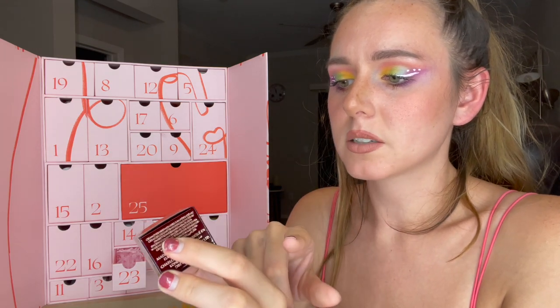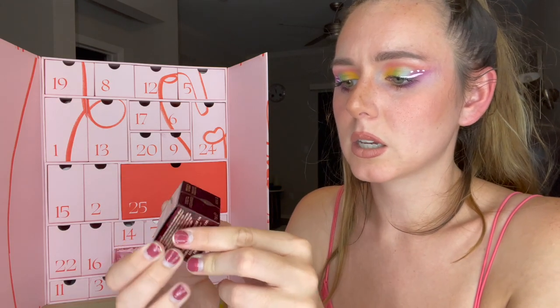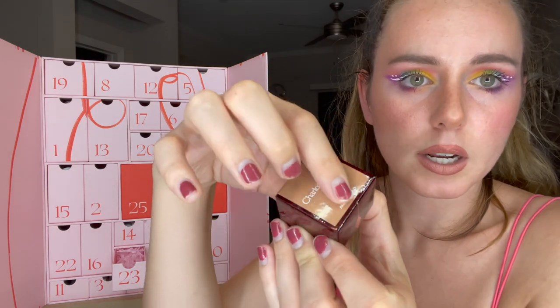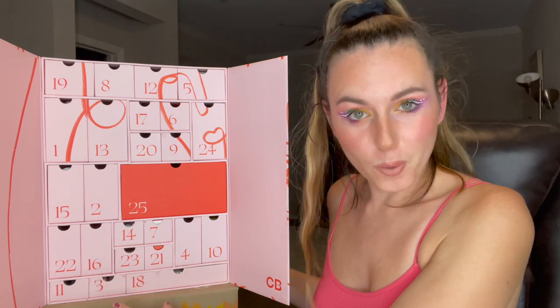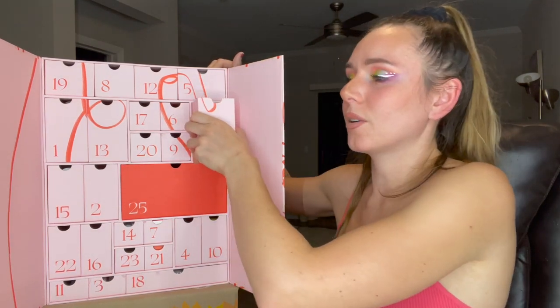Number twenty-three — I haven't tried Charlotte Tilbury either, so this is something new. This is the Eyes to Mesmerize Long-Lasting Easy Color in the shade Amber Gold. Today's video shout-out word is 'glamour' — if you comment 'glamour' down below in the comments first, you'll get a shout-out in my next video!